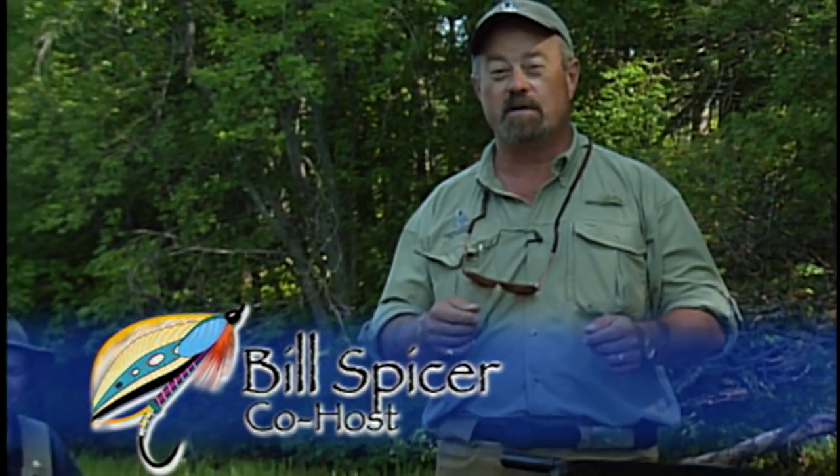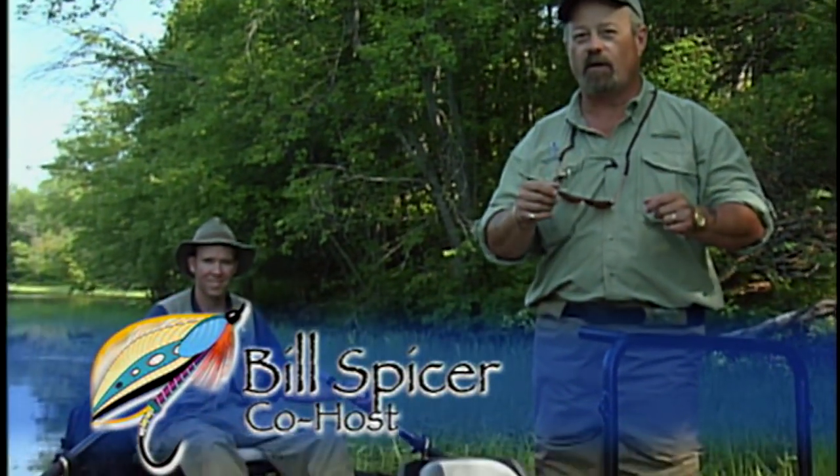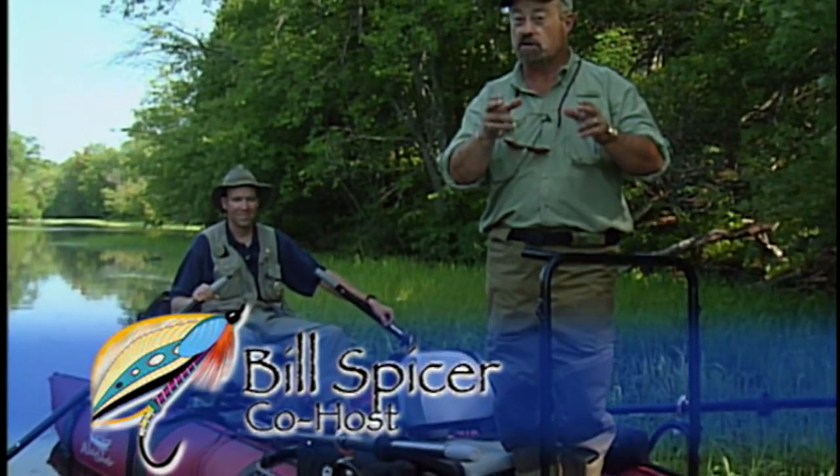Hi, welcome to The New Fly Fisher. My name is Bill Spicer and I'm your co-host. This week: musky on the fly. This exciting fish isn't targeted very often by the fly fisher, but they do take flies and they take them readily. Joining me is river guide Glenn Hales, and today we'll discuss equipment, flies, presentation, and structure. I'll even give you a casting lesson on how to cast these big wind-resistant flies.